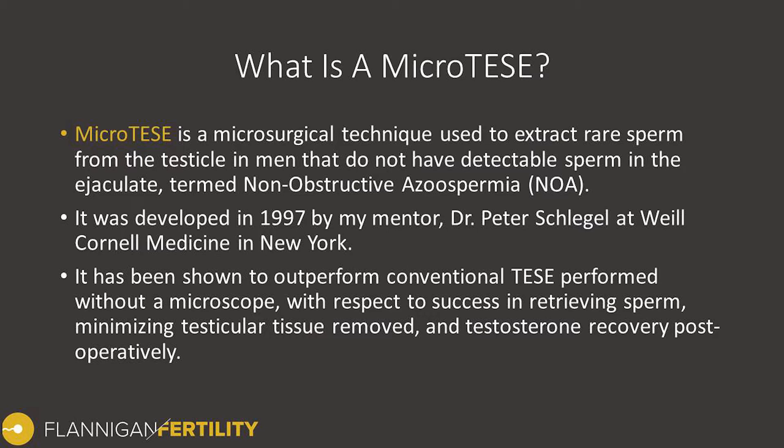Since that time, it's been shown to outperform the conventional TESE procedure, which is a testicular biopsy performed without a microscope. This is with respect to the success in retrieving sperm, as well as minimizing testicular tissue that's removed, and testosterone recovery following the operation.